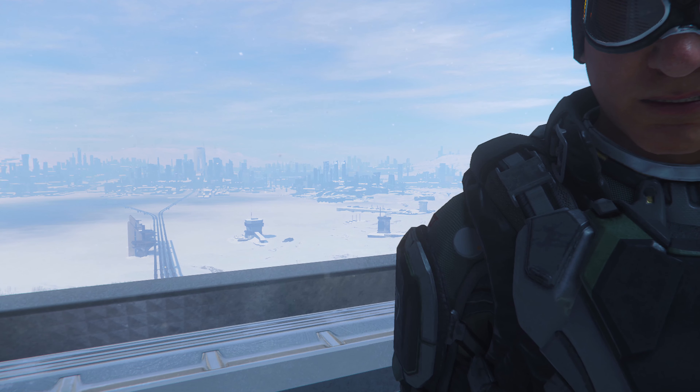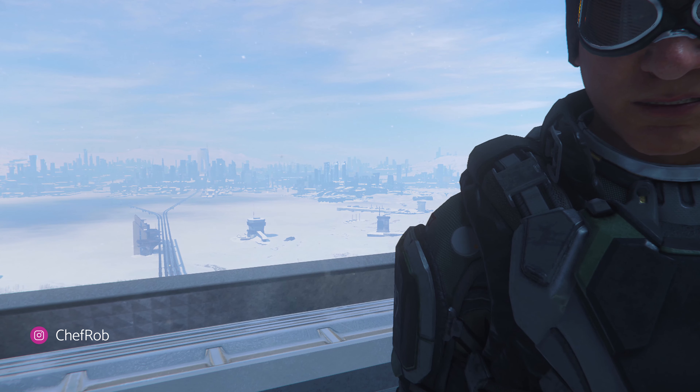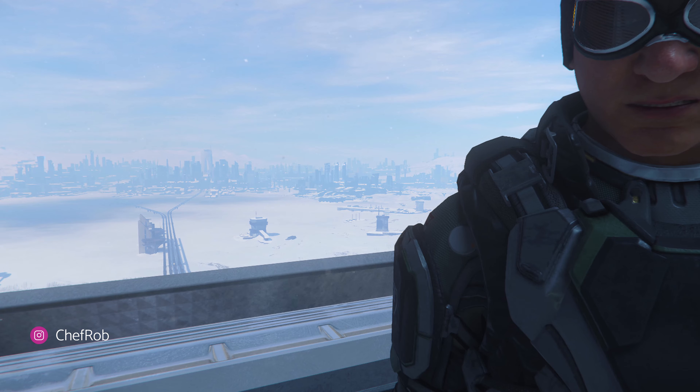Newcomer Chef Rob cringes at the cold outside as he captures that postcard shot for all the suckers still caught up on Hurston.